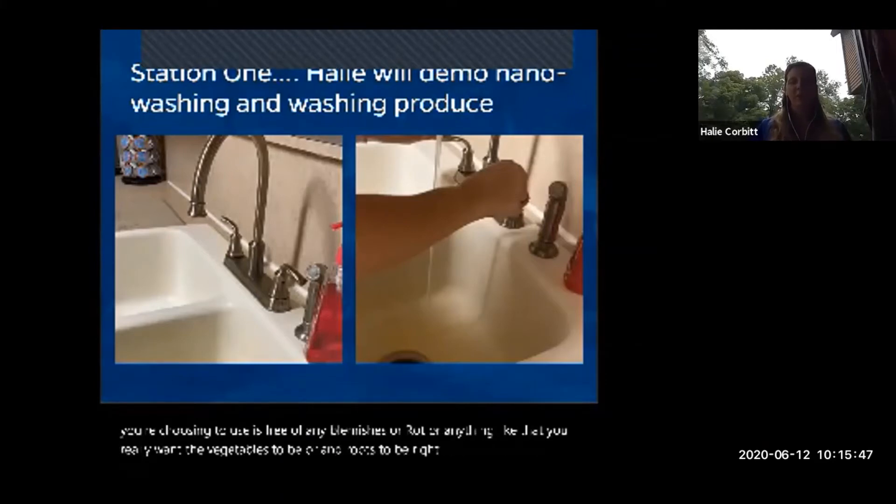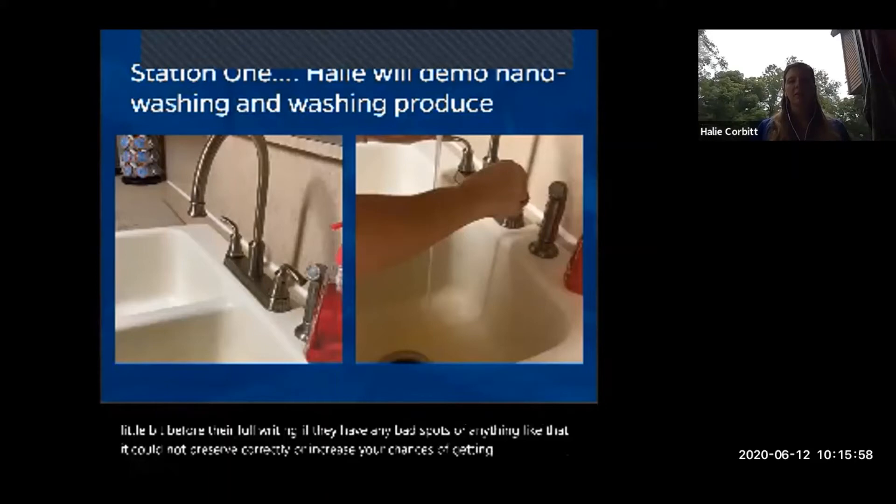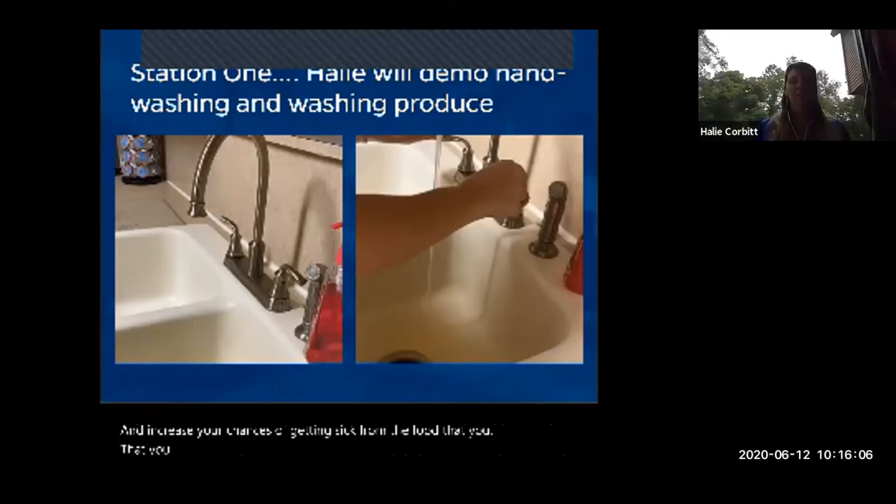Make sure the food you choose is free of any blemishes or rot. Vegetables and fruits should be at their prime or just slightly before full ripening. Bad spots can prevent proper preservation or introduce bacteria into your product, increasing your chances of getting sick.